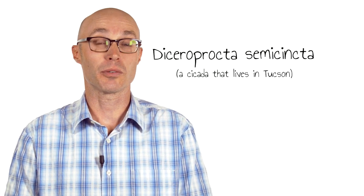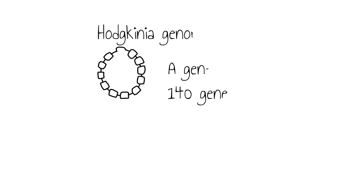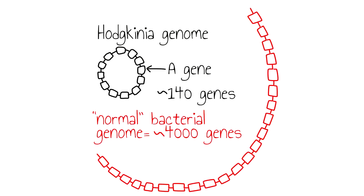In 2009, in collaboration with my postdoc advisor Nancy Moran, I sequenced the Hodgkinia genome from Diceroprocta semicincta and found that it was really, really strange. Among other things, it was very small, encoded few genes, and had a non-standard genetic code.